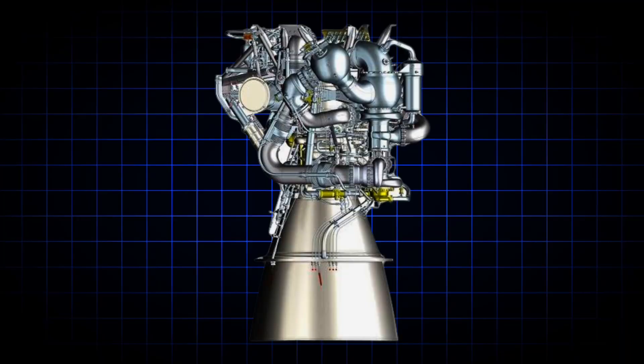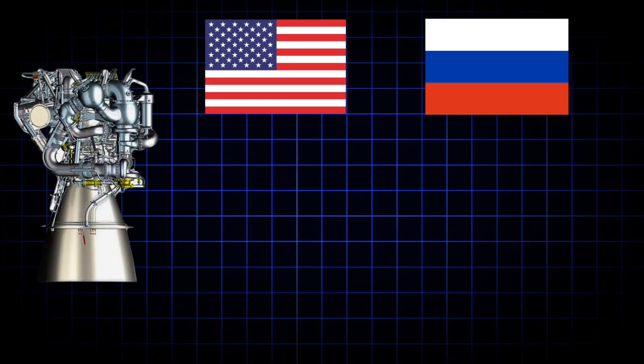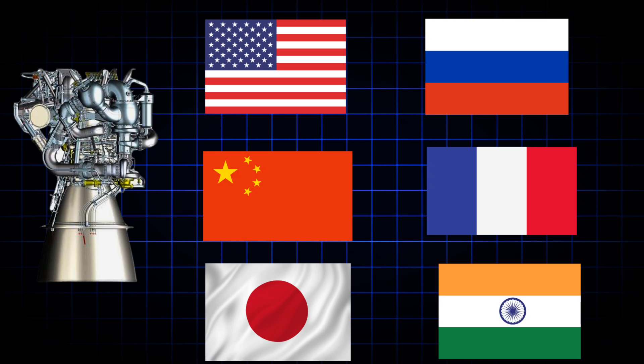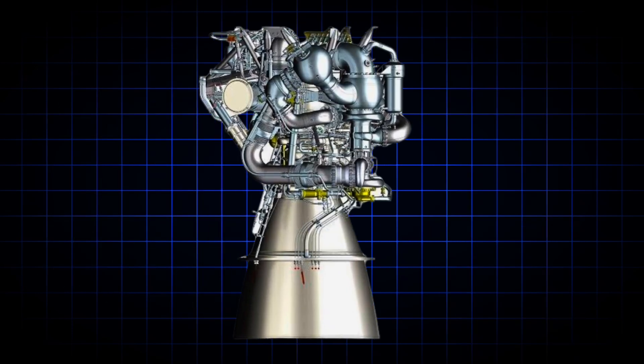This is why only a few countries — the United States, Russia, China, France, Japan, and India — have managed to develop the cryogenic engine, due to these significant hurdles.